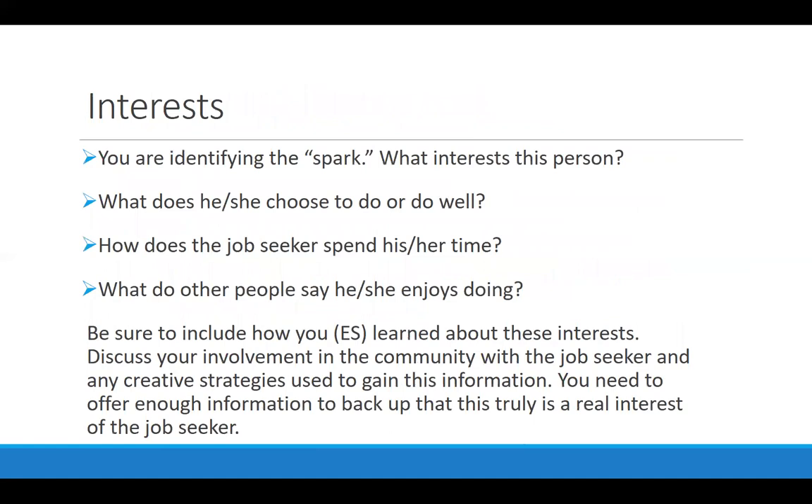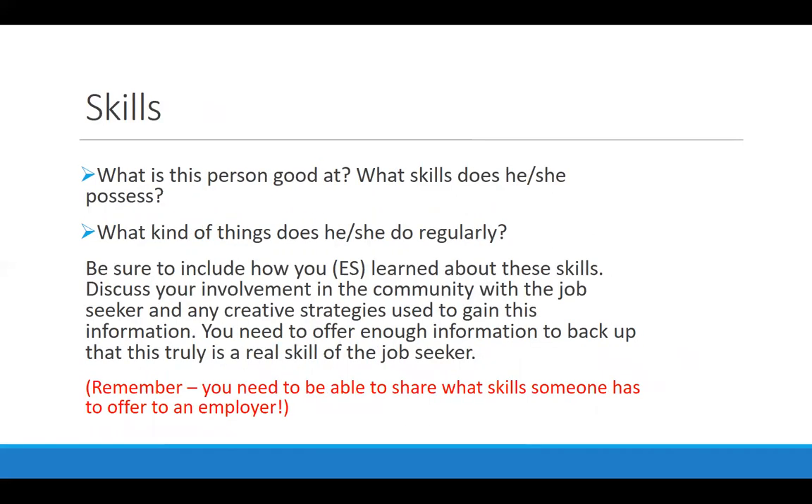You want to identify this person's interests — what they like to do and do well, how they choose to spend their time, and what other people say they like to do. Sometimes people aren't the best at answering that question about themselves, so make sure you're also talking to other people who know this job seeker, as long as you have permission. You want to identify that spark — what gets this person excited and motivated — and you have to show evidence of how you know these are real interests. You also want to talk about skills: what this person is good at, what they do on a regular basis, what others say they're good at, and where you've seen those skills in action.